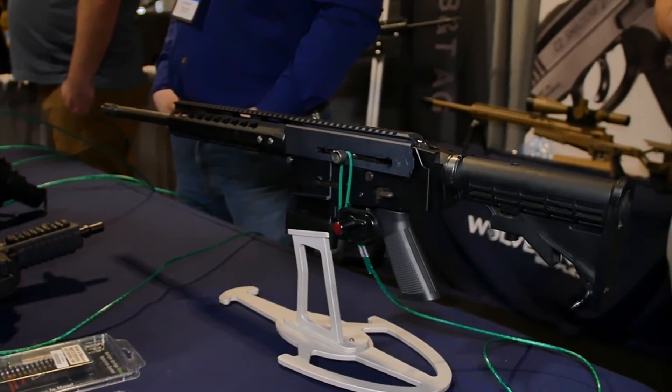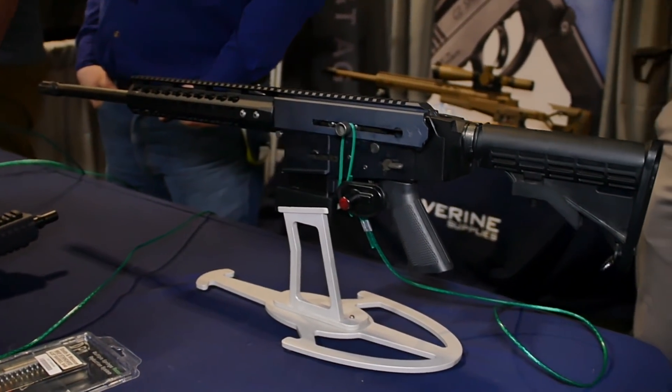That's incredible. I understand that Kodiak Defense is the one producing these for you? That's right. It's a completely Canadian company — they're doing the receivers and the frames. Great Canadian product, and we always want to support Canada whenever we can.